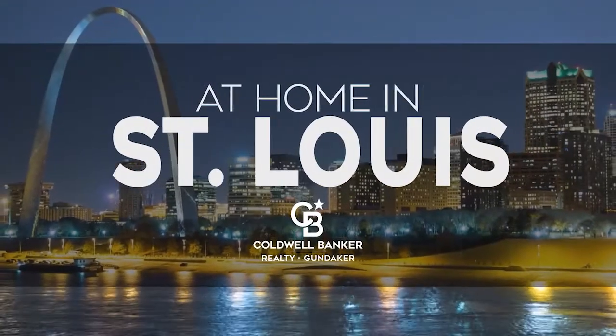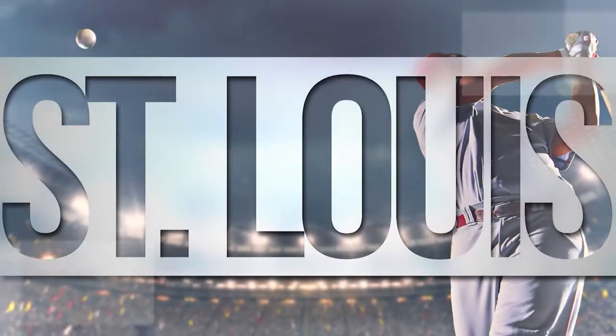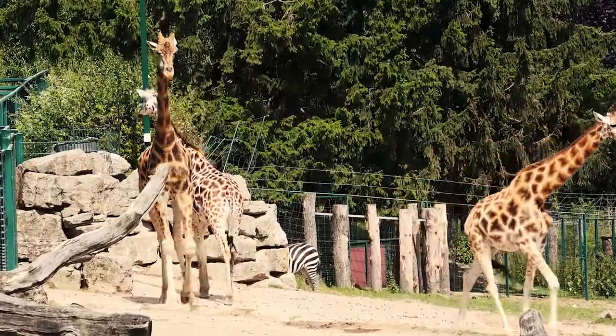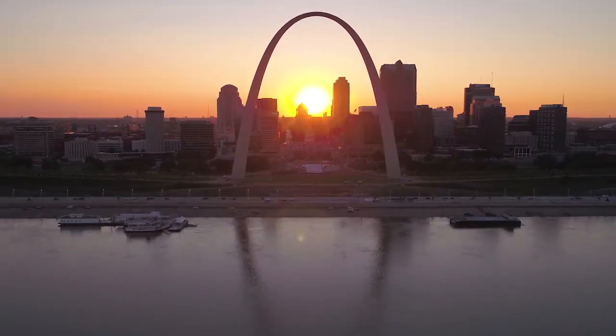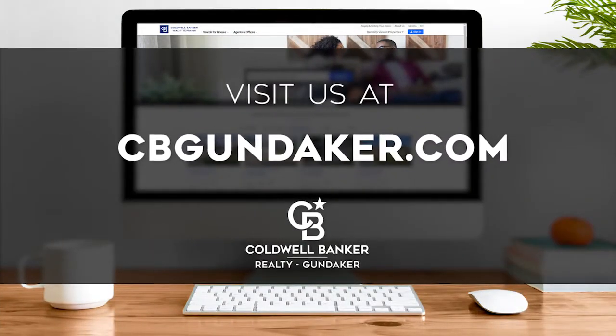Welcome to At Home in St. Louis. Today we're taking you on an exclusive tour of beautiful properties throughout the region. St. Louis is an amazing place to call home, from its iconic Gateway Arch and thriving sports scene to its family-friendly activities, vibrantly distinct seasons, and gorgeous scenery. Every Sunday at 10 a.m. we invite you to view a selection of homes available for sale in this unique setting. If you have any questions, please visit us online at cbgundaker.com. Now are you ready to tour some incredible properties? Let's get started.